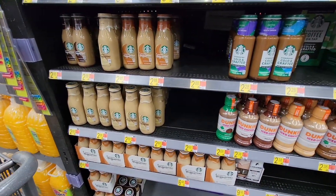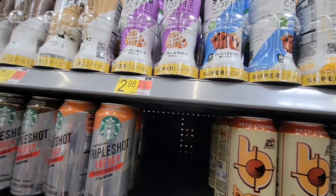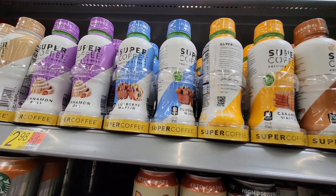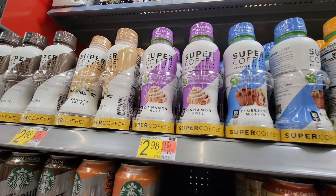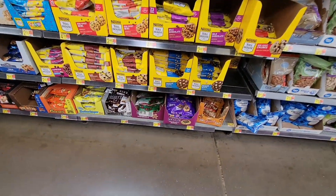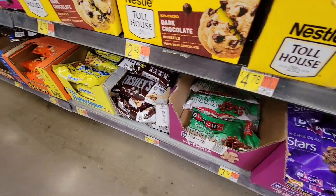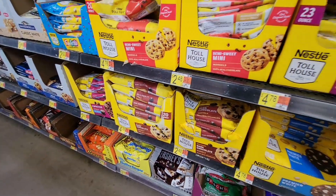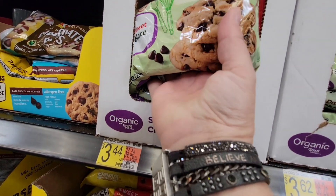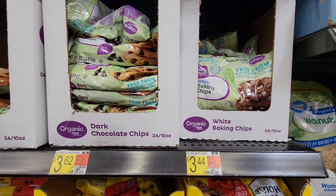I was looking for Starbucks double shots for my husband but couldn't find them. I did find Super Coffee with lots of different flavors - caramel, blueberry muffin, cinnamon roll. Those sound a little too sweet, but they're supposed to have no sugar, which is interesting. Now I'm fascinated by all the different chocolate chips - cinnamon chips, Hershey's, Butterfingers, Reese's, and standard Nestle Toll House. It used to be such a small section.